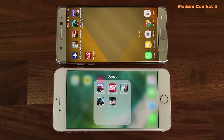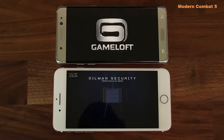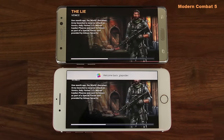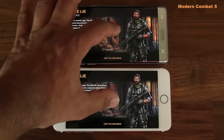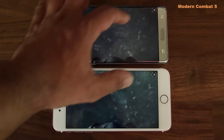Now let's launch Modern Combat 5 and see which one launched quicker. The iPhone was quicker, and it is playing an intro movie. Even with the movie adding a couple seconds of lag, it loaded before the Note 7. The Note 7 is still loading the game, and when you tap to continue, that is when the game starts. But again, the iPhone 7 did have the lead in this graphic-intensive game.